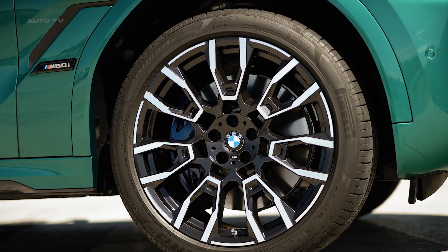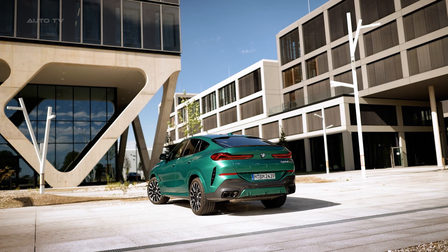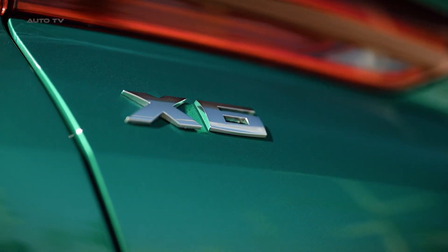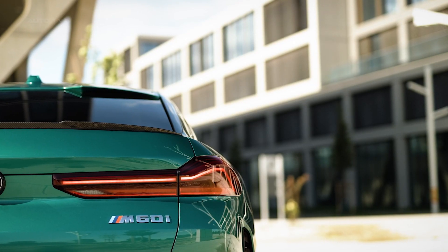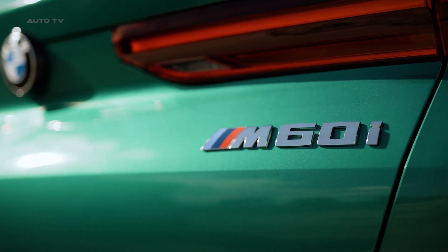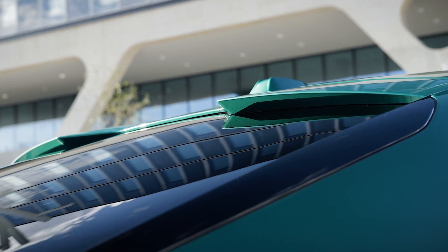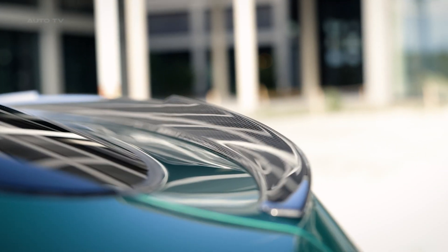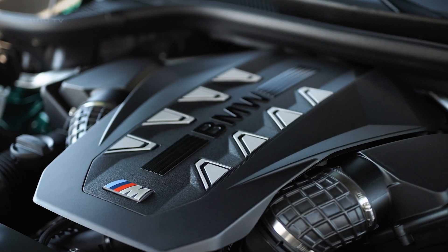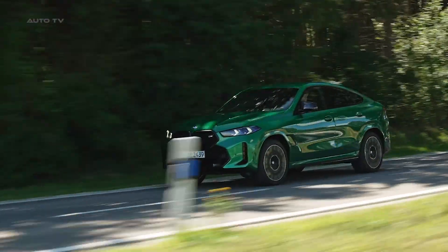In terms of pricing, the X6 M60i is positioned at the premium end of the market, with a starting price of around $108,000. However, its blend of performance, design, and luxury justifies the price tag for those seeking a standout vehicle. The 2024 BMW X6 M60i is a remarkable blend of performance and luxury, catering to those who desire the practicality of an SUV but aren't willing to compromise on performance. With its impressive credentials, the X6 M60i promises an exhilarating driving experience without sacrificing everyday usability.